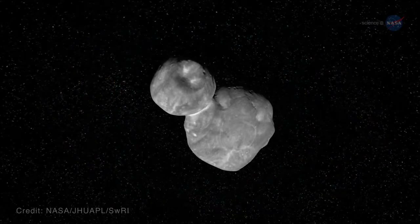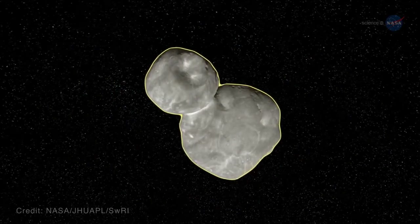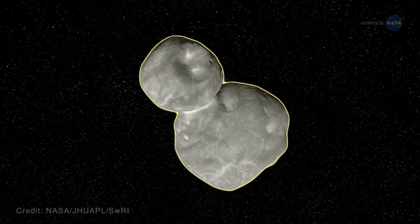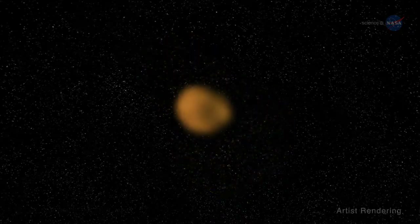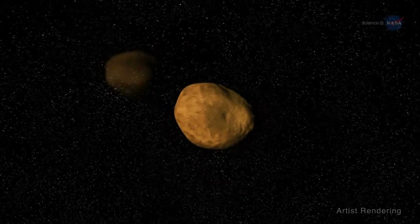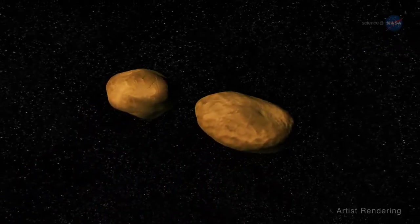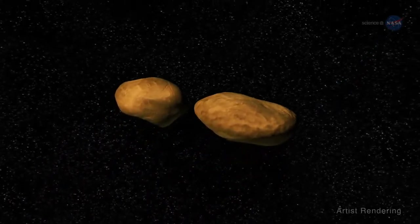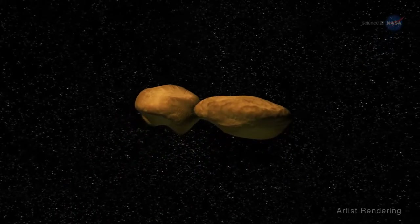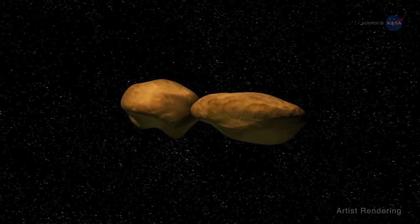Second, the shape of MU69's body is giving us new insights into how planets formed. Scientific hypotheses change as New Horizons delivers new data. Until we saw it up close, we didn't know for sure if MU69 was a single object or two distinct pieces. Now, we know it's actually composed of two distinct pieces – a large, flat lobe and a smaller, rounder lobe that have merged into one entity. This fusion gives us clues regarding the initial steps that were taken to form a planet.